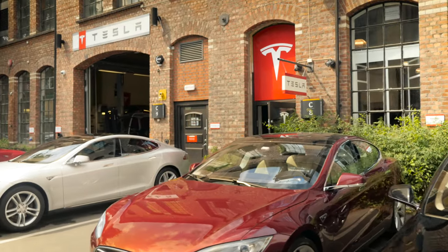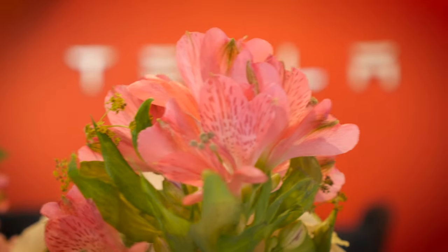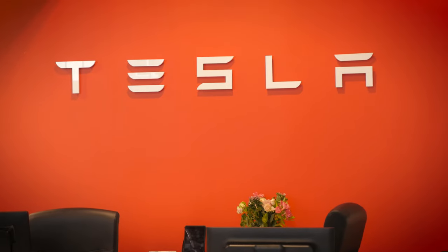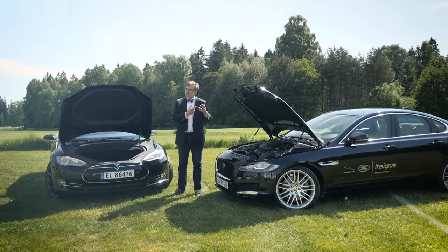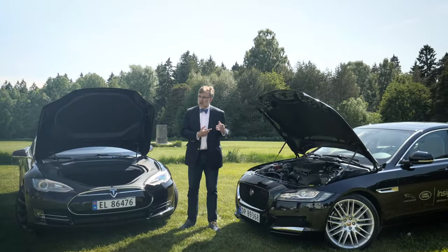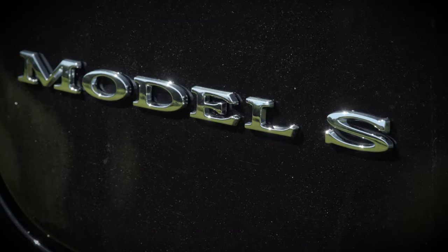This enables two different business models. For the Tesla, if I buy myself a Tesla, I will buy it from Tesla in the United States in principle, and the people servicing it where I live will be people working for Tesla — it's one closed business model. For the Jaguar, or almost any other traditional car, I will buy the car from a local dealer who has bought it from an importer who has bought it from the company producing the car. Very different business models, and very different in how they treat their customers, updates, repairs, and so on.